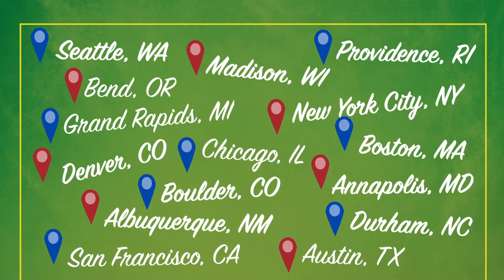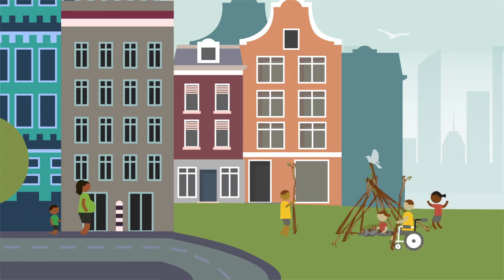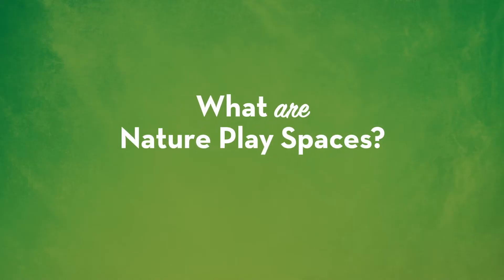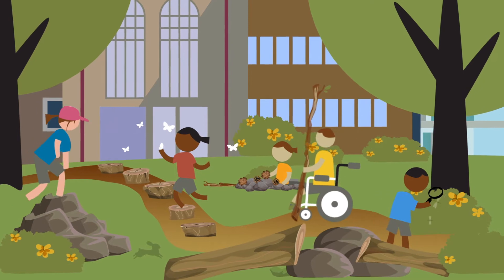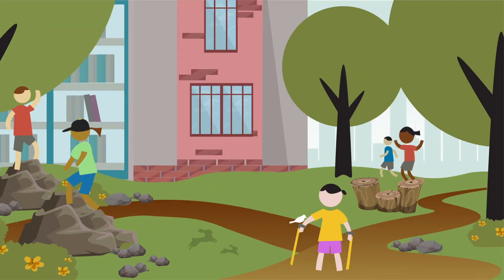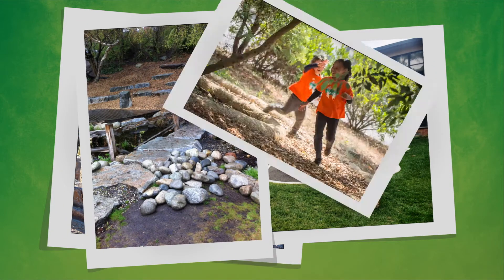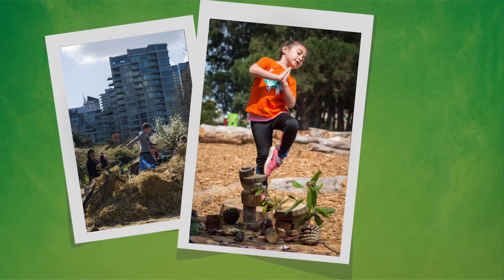So what are nature play spaces? Nature play spaces provide kids with hands-on outdoor fun. You'll find things like boulders, logs, streams, and paths — perfect for unstructured activities such as dramatic play or building and creating works of art.